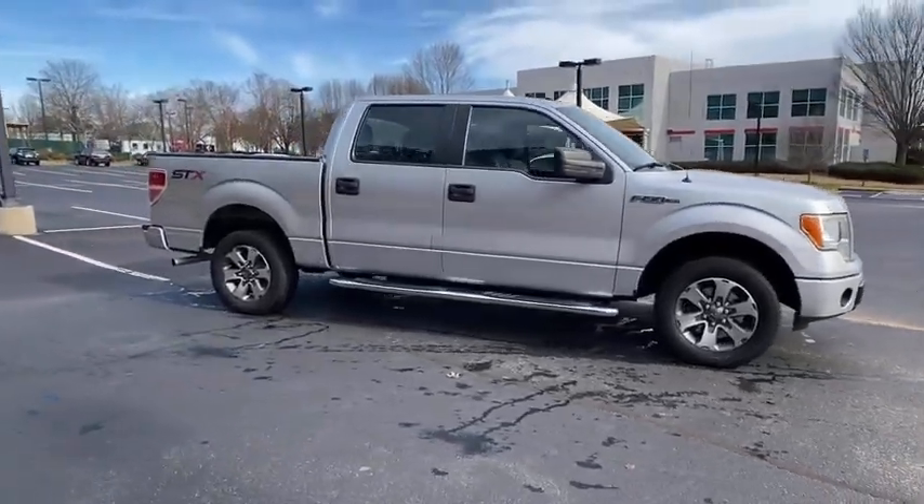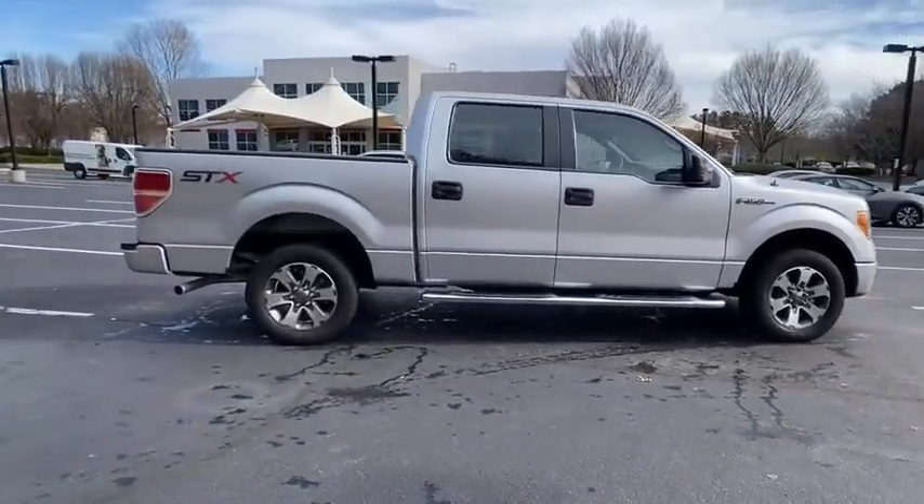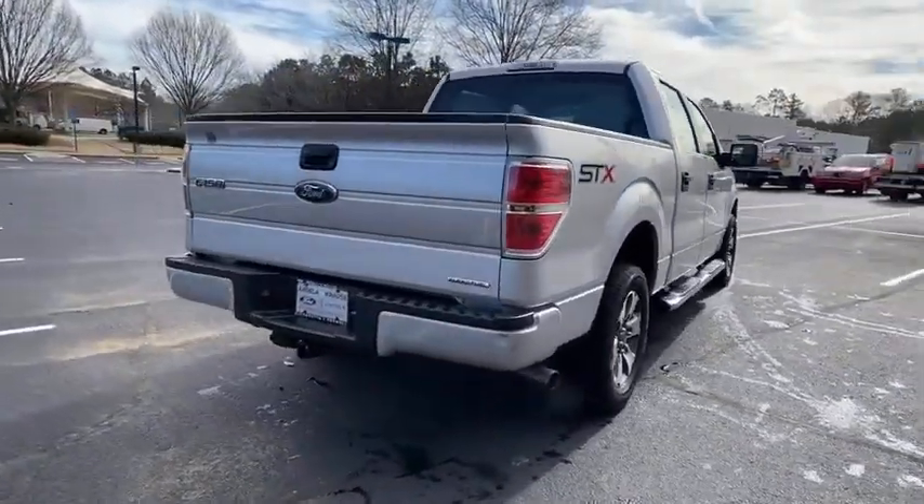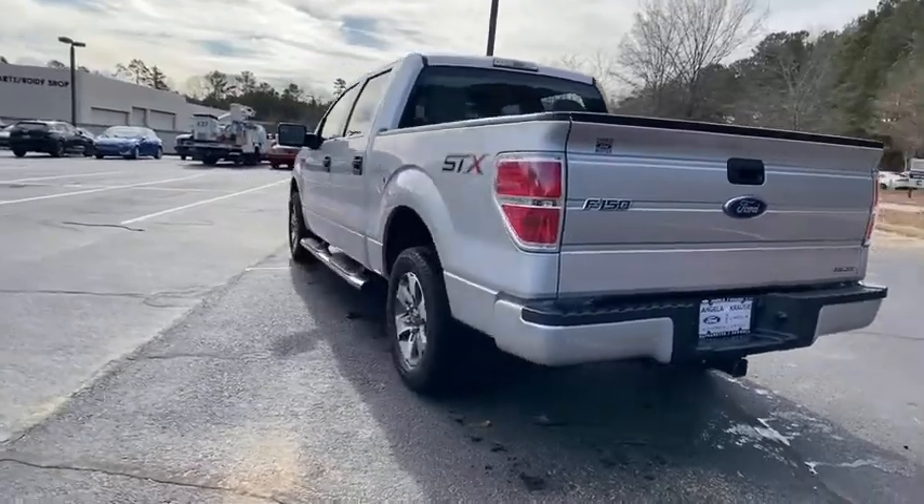Take a ride in the 2014 Ford F-150. A Ford F-150 knows how to handle any situation. It's built to follow orders. No whining.